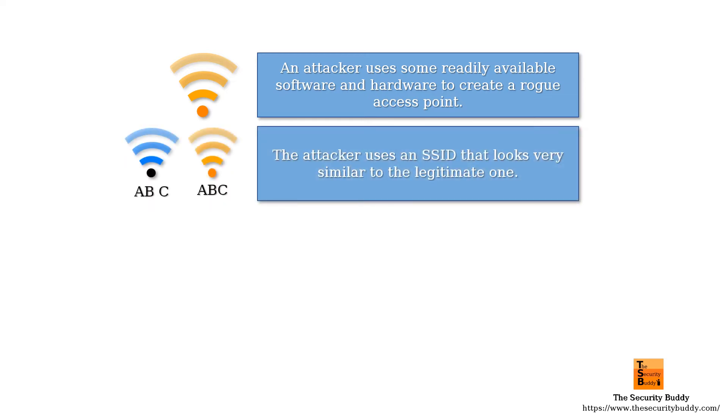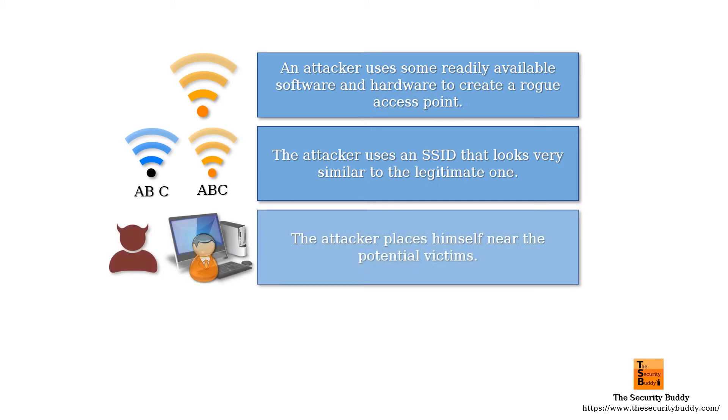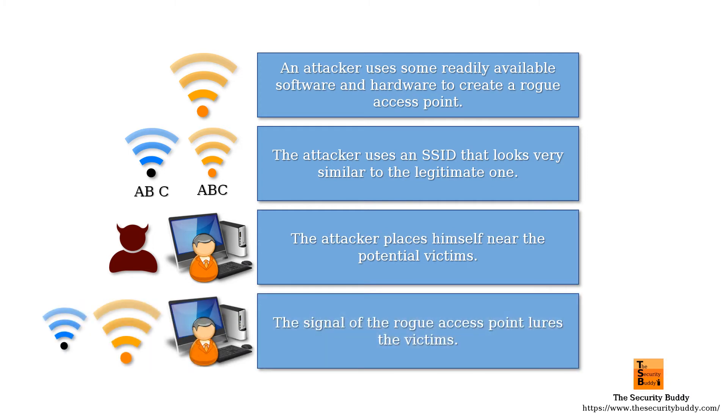They use an SSID that looks very similar to the legitimate one. The attackers also place themselves near the potential victims. As a result, the signal of the rogue access point lures the victims.